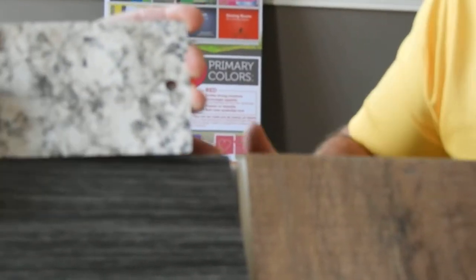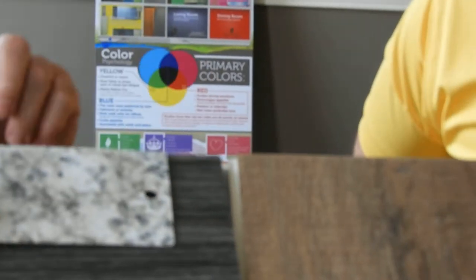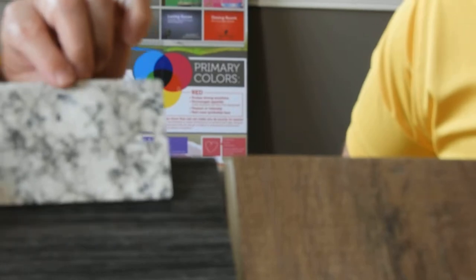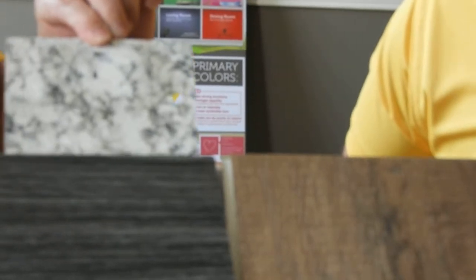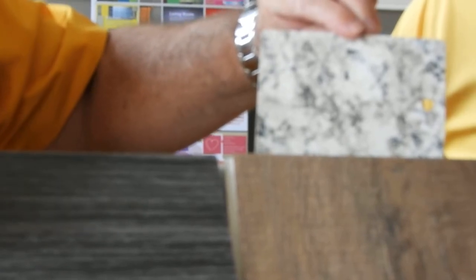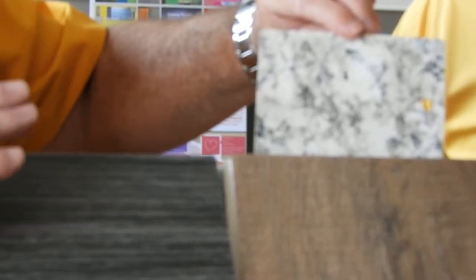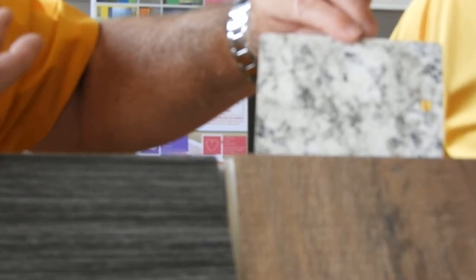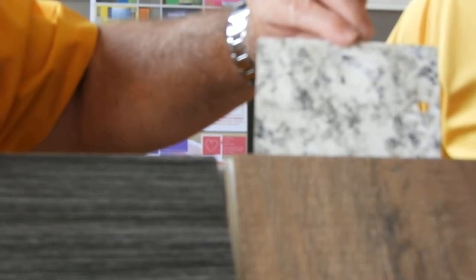I don't know if you can notice that. Yeah, I can see it a little bit more now. And if we kind of drop it down here, what really pops at you is the black. Now if we take this same countertop and move it here, and if we just take a second for our eyes to adjust, what happens is the black kind of blends out to the background. You can almost see a little bit more of the brown or the tan look to it.